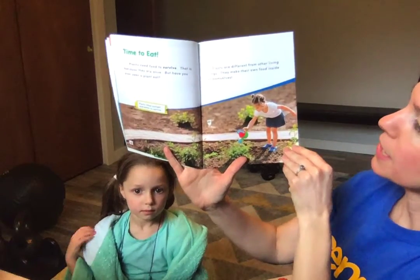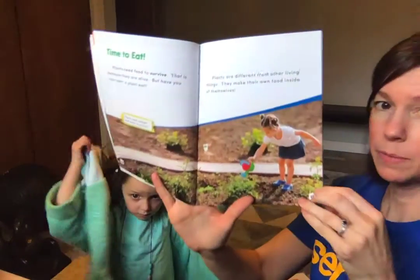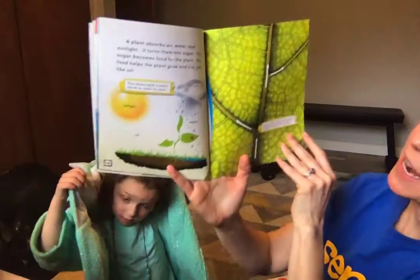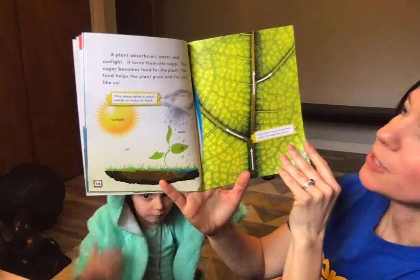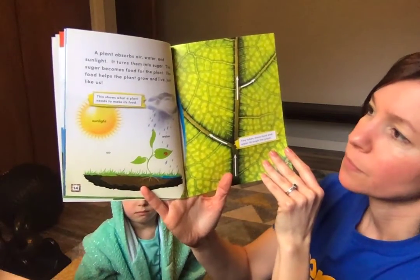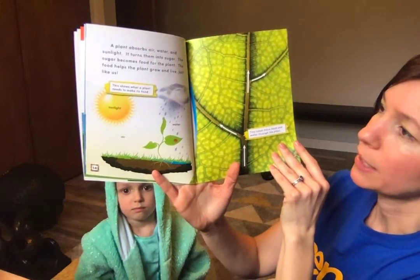Plants are different from other living things. They make their own food inside of themselves. A plant absorbs air, water, and sunlight, and turns them into sugar. The sugar becomes food for the plant. The food helps the plant grow and live, just like us.